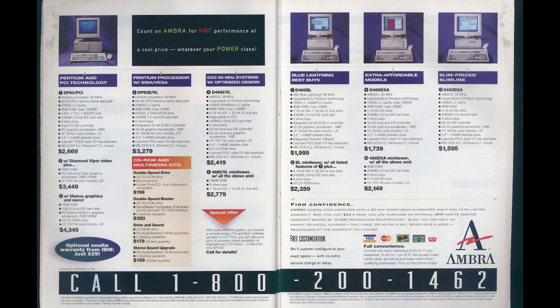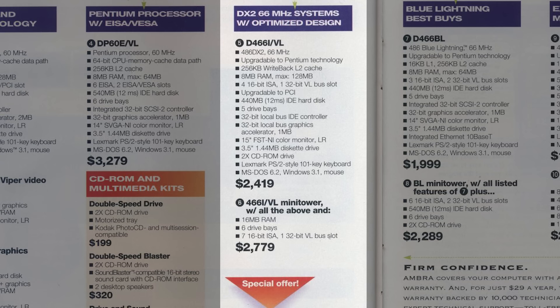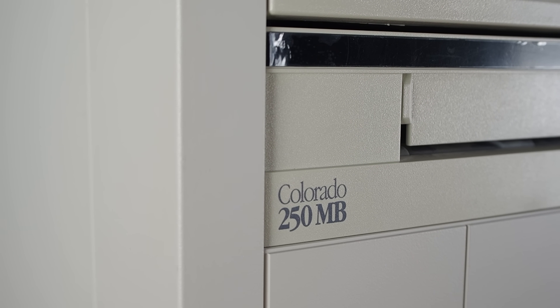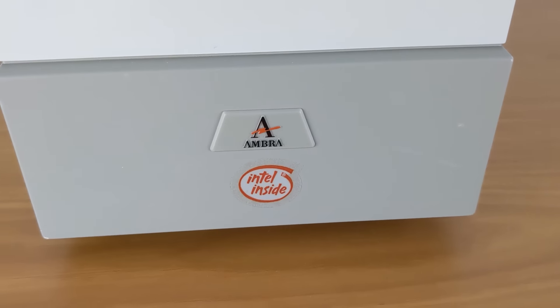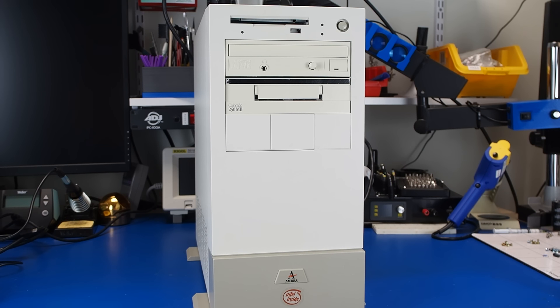The earliest mention we could find of this model was in an issue of PC Computing from March of 1994. The T-466 starts off with the D-466 features, but adds more memory and expansion capability. This is important for us to know, as we want to know the original configuration of the system so that we can accurately restore it. Note no mention of a tape drive, so this Colorado drive was most likely an addition the previous owner made at some point in the past. Let's head over to the Serial Port workshop so we can turn this system on and see what we get.